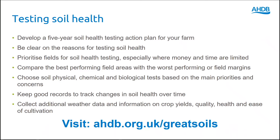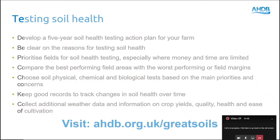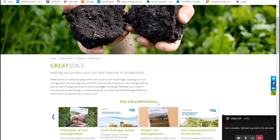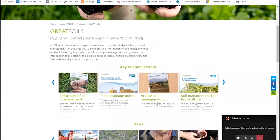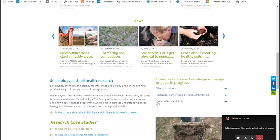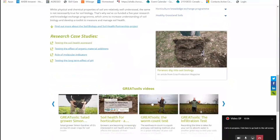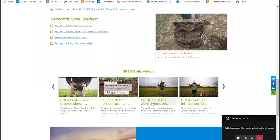You can access all of the AHDB information on soils including soil health testing by visiting ahdb.org.uk/greatsoils. Here you'll find a wealth of information on how to protect your soil and improve its productivity, including our key soil publications and latest news. You can find out more about our soil biology and soil health research project, which is developing and implementing the soil biology and soil health scorecard. There are also links to some really helpful videos that you can follow along to perform your own on-farm soil health tests.